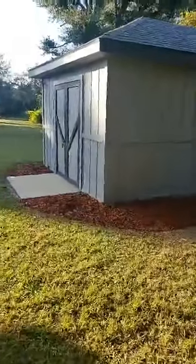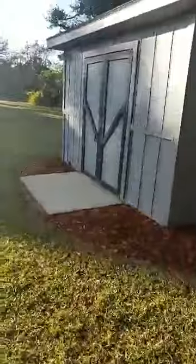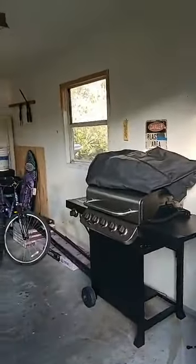Out here we've got an extra bonus room. It could be many different things — it's insulated, it's got a concrete floor, and they've got an air conditioner in here, which is kind of unusual to find.